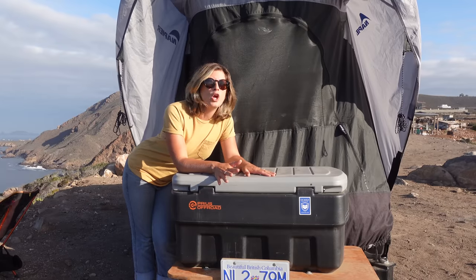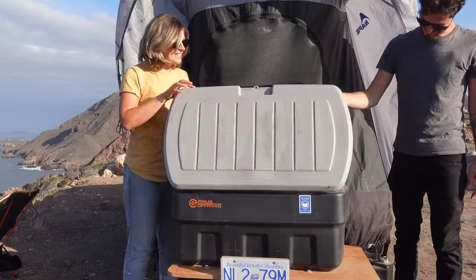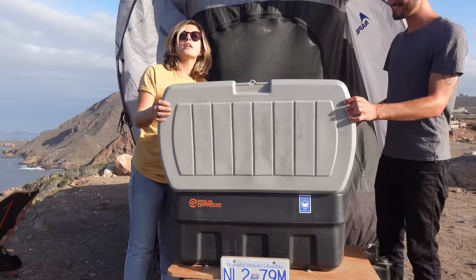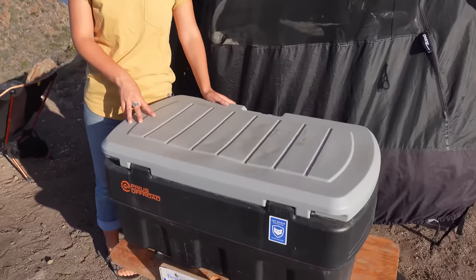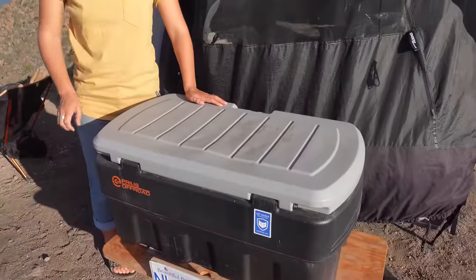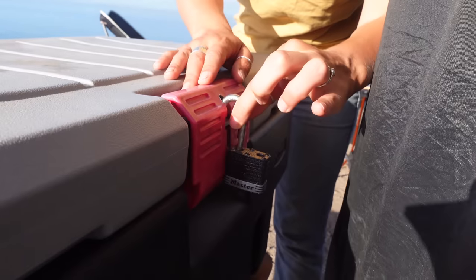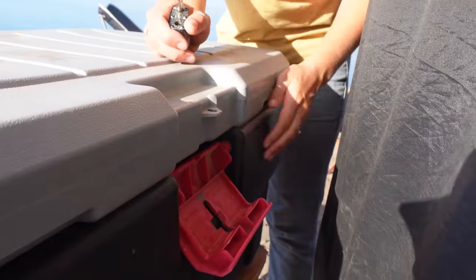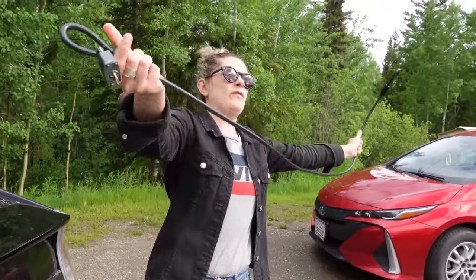A lot of people ask why we have a container on the back of the car. This isn't a cooler — it holds all of our camping equipment. If it were stolen it would suck, but it's all replaceable. Many people have expressed concern about break-ins, but three months in we haven't had any issues. We have a simple lock on it and a cable with a second lock for extra security when we're somewhere sketchy.